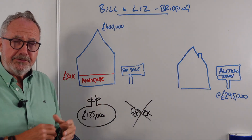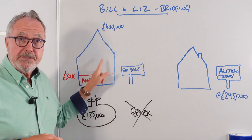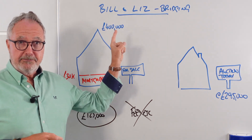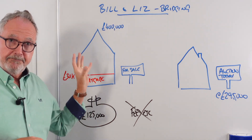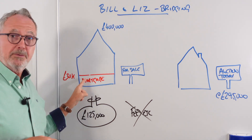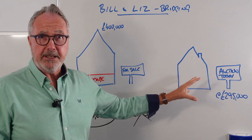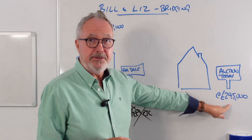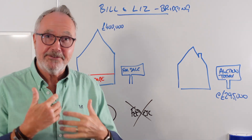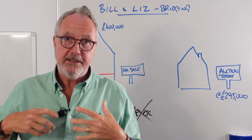On the whiteboard, Bill and Liz have a property going up for sale with a small mortgage of £30,000 and a £400,000 value. Over here is the auction property with a guide price of £295,000. They need to know how much they can actually bid for, so let's take a look at the numbers involved.